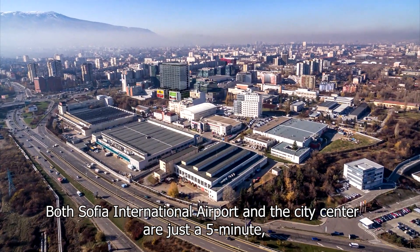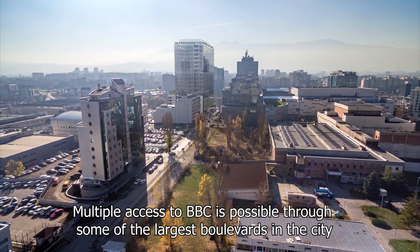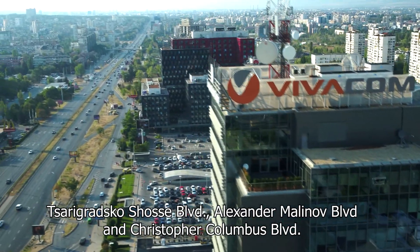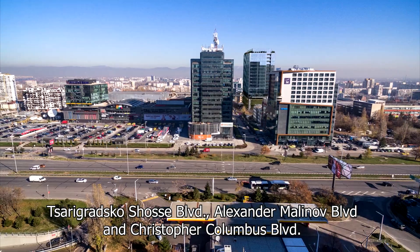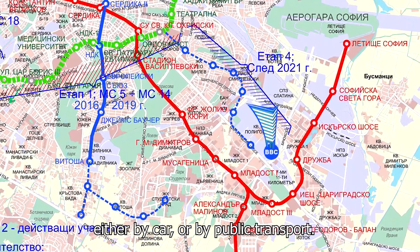Both Sofia International Airport and the City Centre are just a five-minute, traffic-free drive away from the project. Multiple access to BBC is possible through some of the largest boulevards in the city: Sarigradsko Chaussee Boulevard, Alexander Molinov Boulevard and Christopher Columbus Boulevard. Through them, visitors of the building have fast access to every point in Sofia, either by car or by public transport.